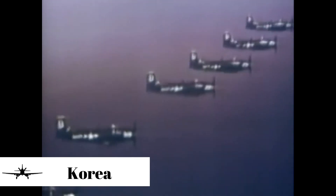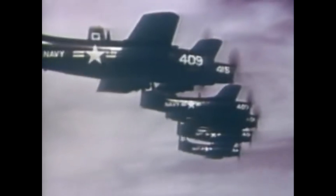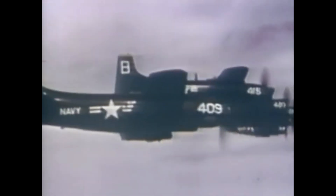The Skyraider was produced too late for use in World War II, but became the backbone of United States Navy aircraft carrier and United States Marine Corps strike aircraft sorties in the Korean War. 128 Skyraiders were lost during that war — 101 in combat and 27 to operational causes.